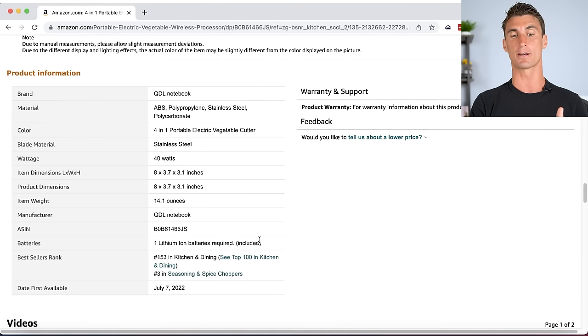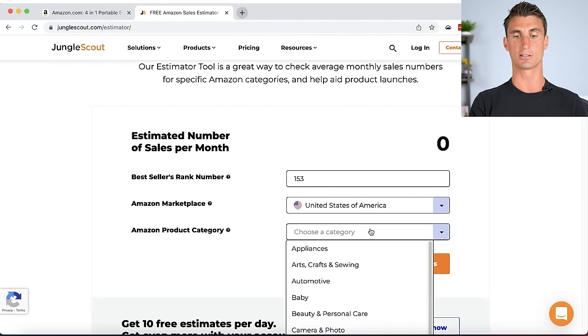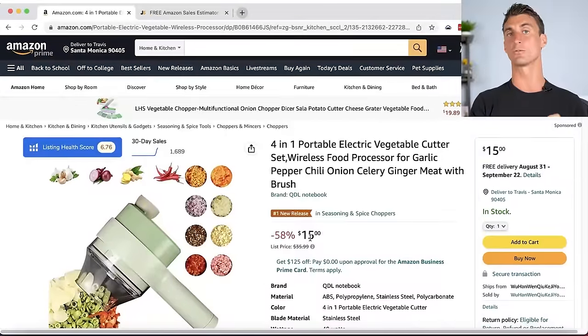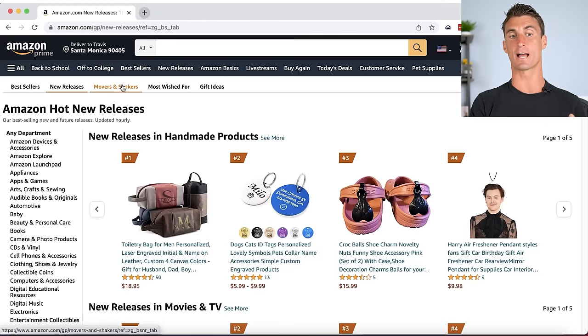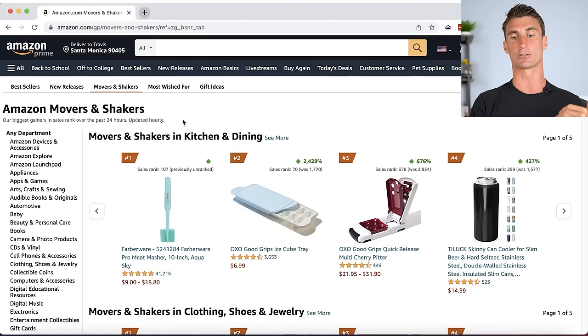Take the Best Selling Rank number, paste it into the free Jungle Scout Sales Estimator tool, select the marketplace and category, and click Estimate Sales. We can see that product is selling 10,000 units per month — at $15 each, that's over $150,000 in monthly revenue. You can also use the Movers and Shakers tab to find products with the biggest sales gains in the past 24 hours to spot trends.